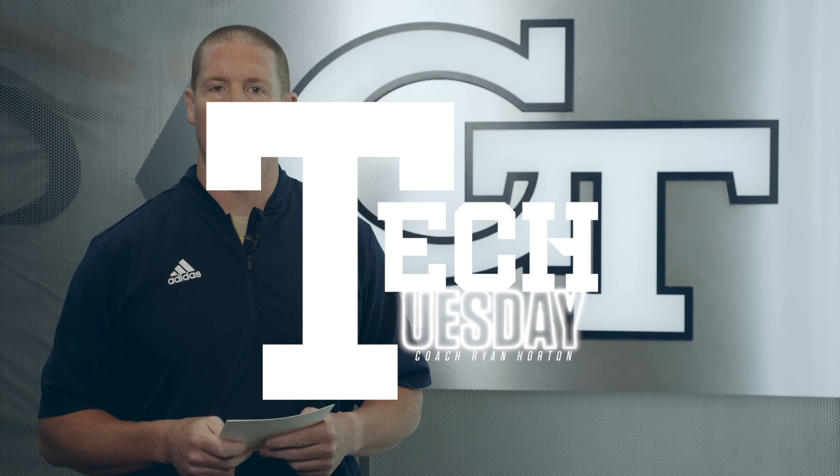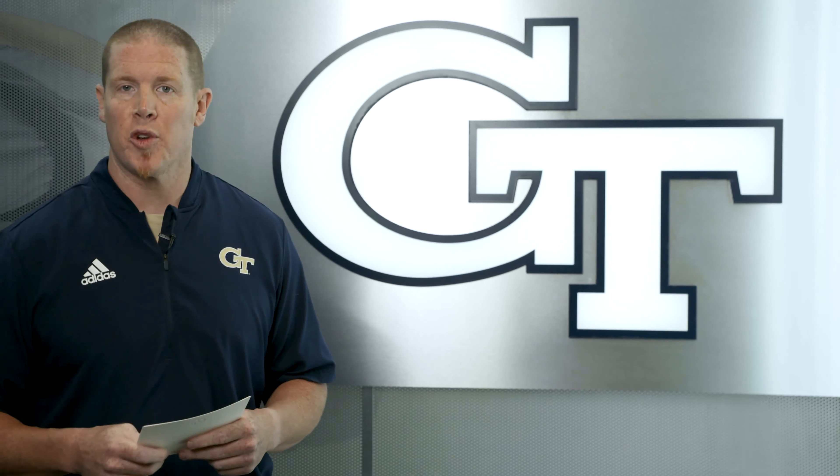What's up Tech fans? Coming at you again with another Tech Tuesday. Last week we asked for your questions and you guys delivered. Morpheus put together a couple of them right here and we're gonna roll through them and try to get them answered for you.